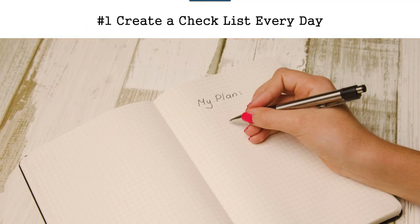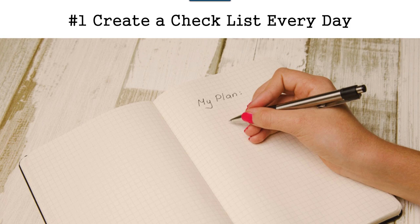Tip number one is to create a checklist every day. The reason why you want to do this is that you want to not have to go back over things, or to say, 'Hey, I missed something and I need to retrace my steps.' If you just do a checklist every day, you will be able to save yourself some time. That is the recommendation — get a checklist done.